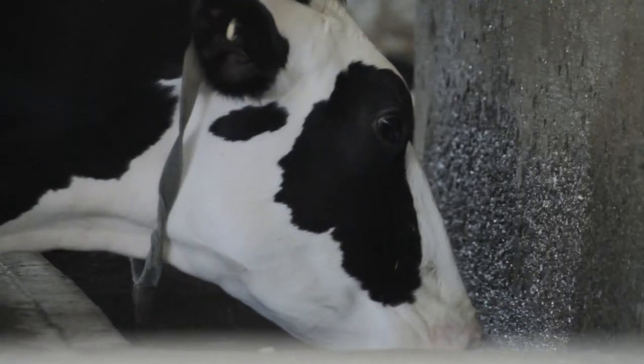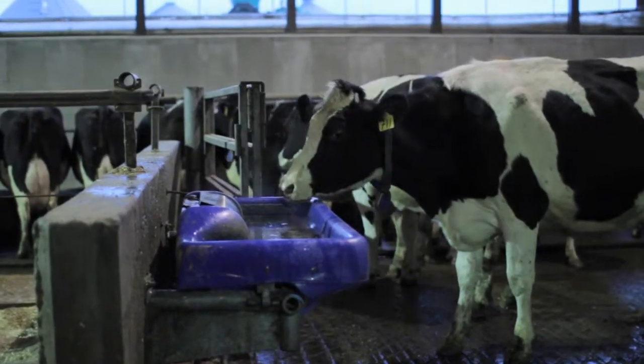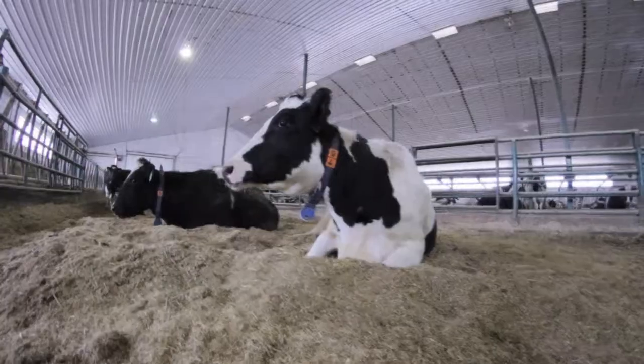Water is very important because milk is 87% water. Cows drink about 40 gallons a day by volume, so they drink a very large amount of water, and the quality of that is very important.